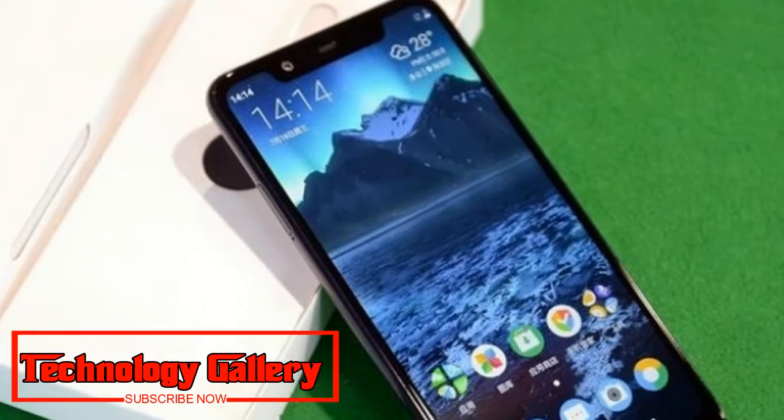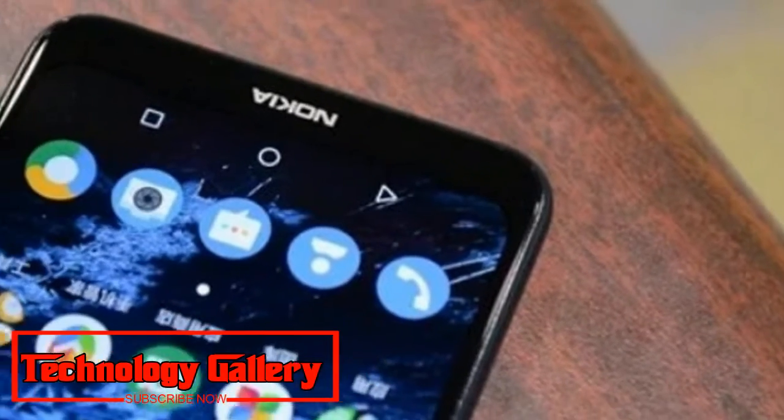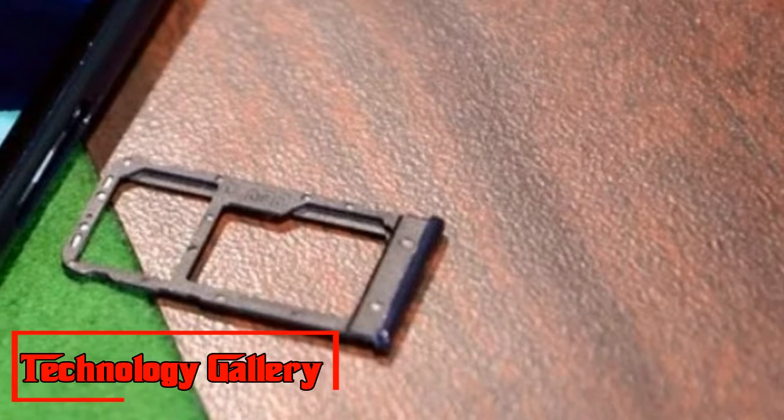Featuring a 5.86-inch HD Plus display, Nokia X5 comes with a notch at the top and a screen aspect ratio of 19:9.